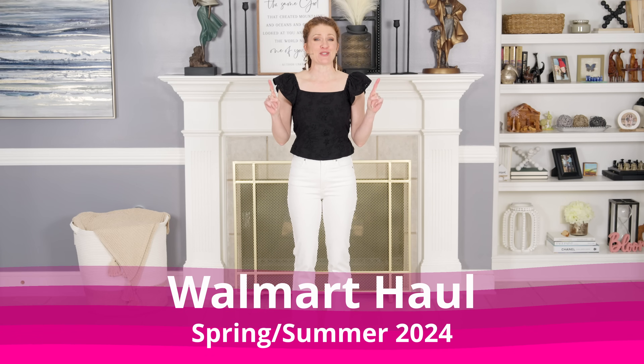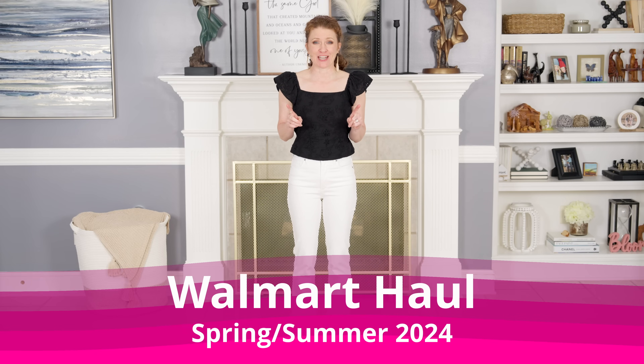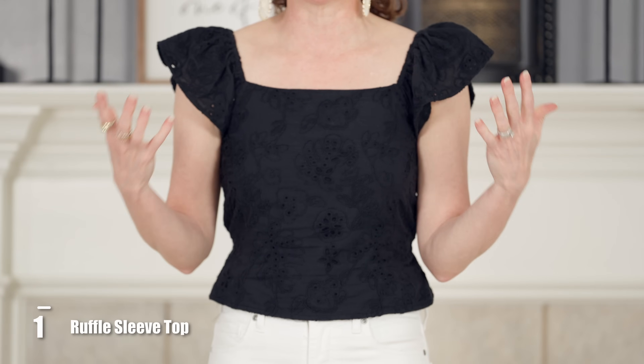Walmart has been so on it lately with their fashion, and I have some amazing affordable beautiful summer pieces for you today. I want to start with this top that I thought was so adorable.